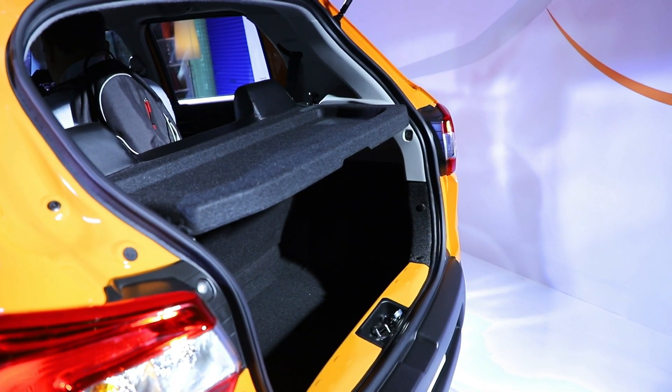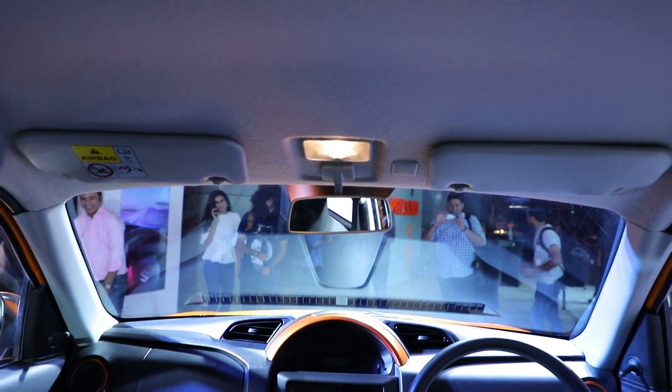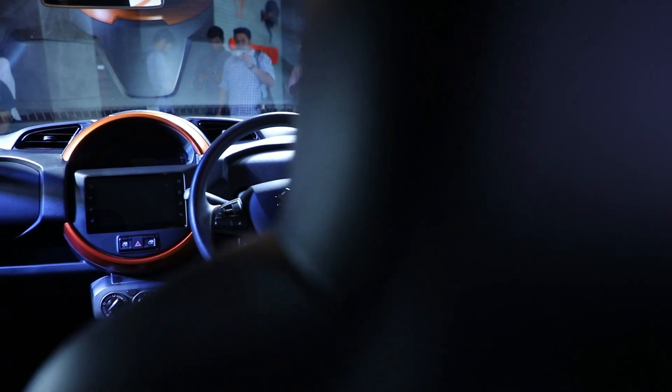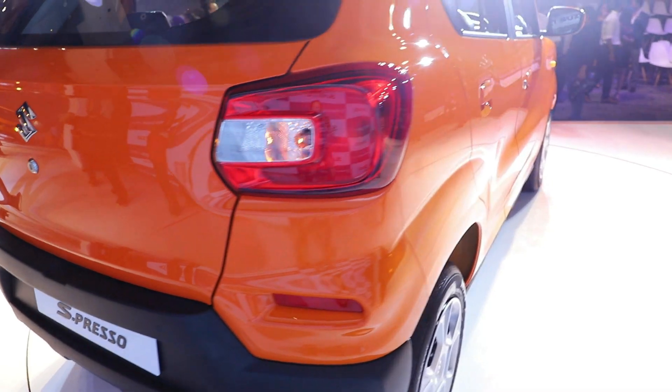Talking about the interior, the instrument cluster gauges are positioned at a good height. In the top-end versions you get Android Auto and Apple CarPlay connectivity.